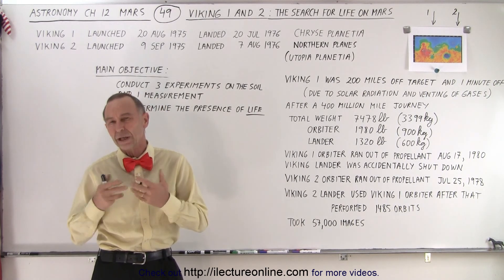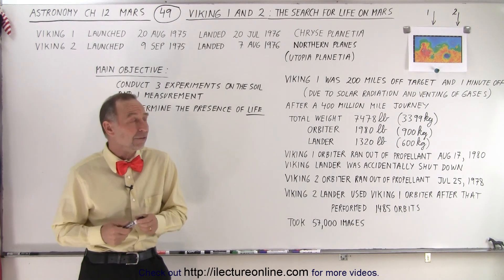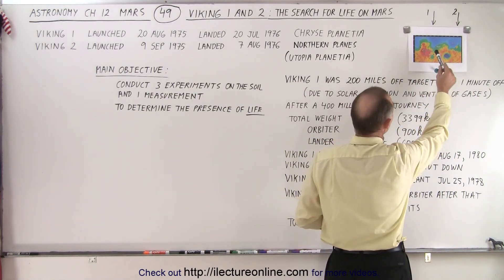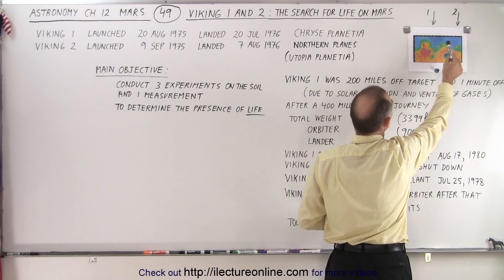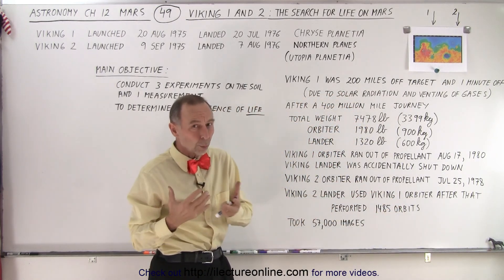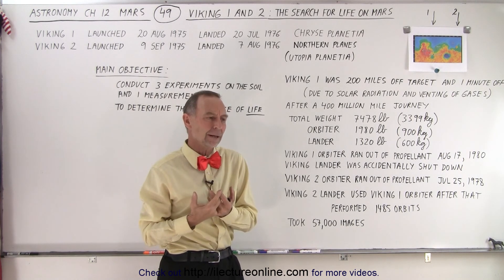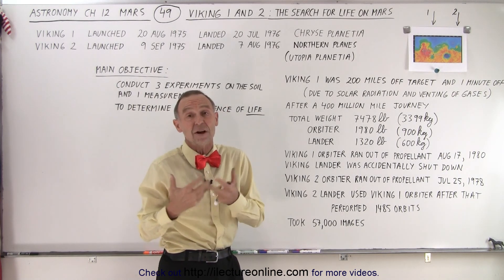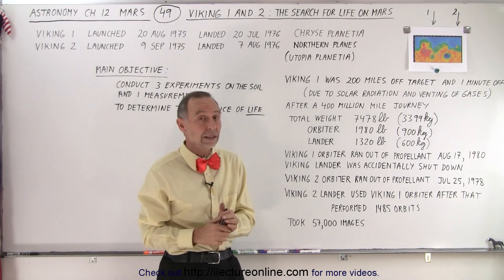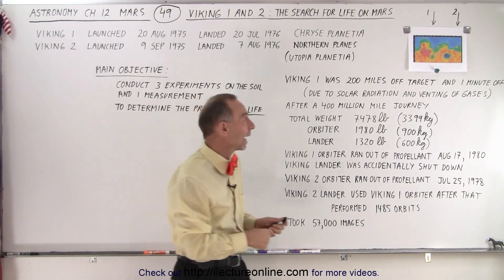They picked two landing sites with the most promising chance of finding life. We have a little map of Mars here. They picked sites in the northern plains, close to where they believed there was running water or liquid water in abundance in the past, and where they might find fossilized life or actual still-living organisms in the soil. That's where they landed.